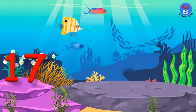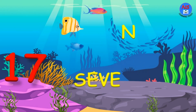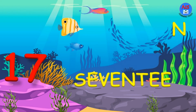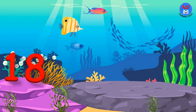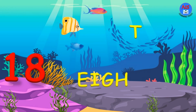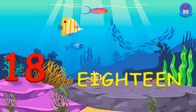17. S. E. V. E. N. T. E. E. N. 17. 18. E. I. G. H. T. E. E. N. 18.